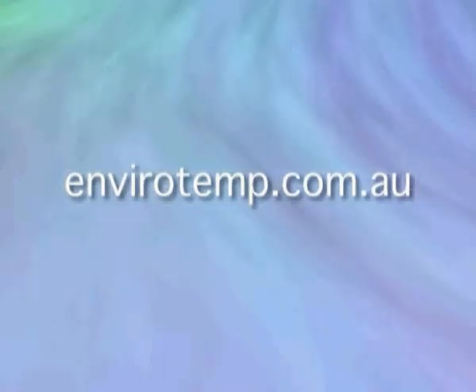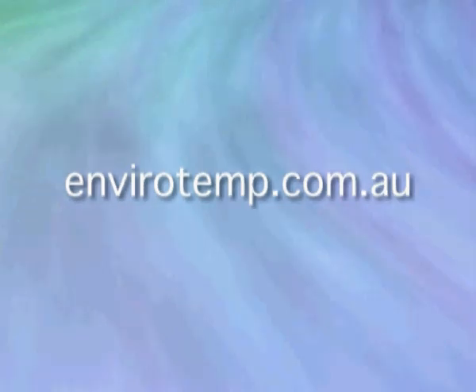A full copy of this report can be found on www.enviroTemp.com.au